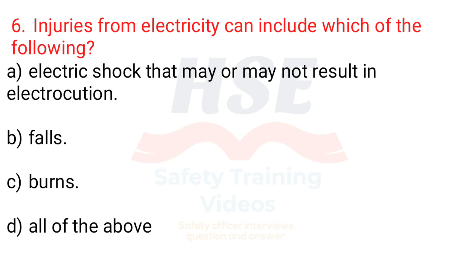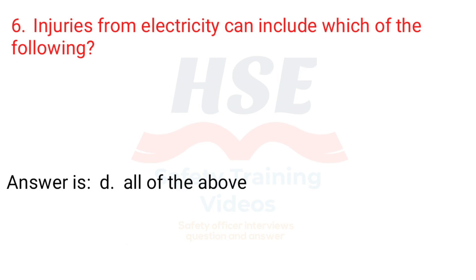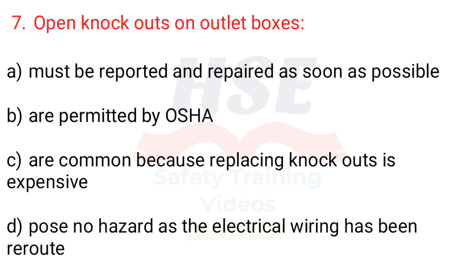Question 6. Injuries from electricity can include which of the following? a. Electric shock that may or may not result in electrocution, b. Falls, c. Burns, d. All of the above. Answer is d. All of the above.